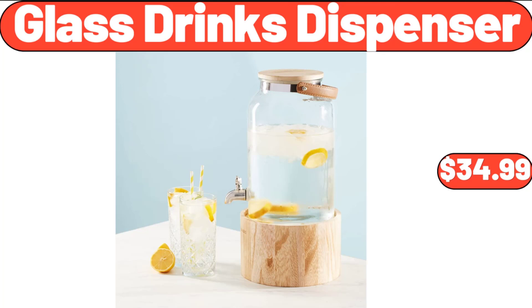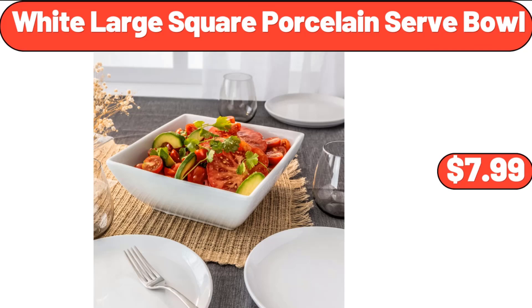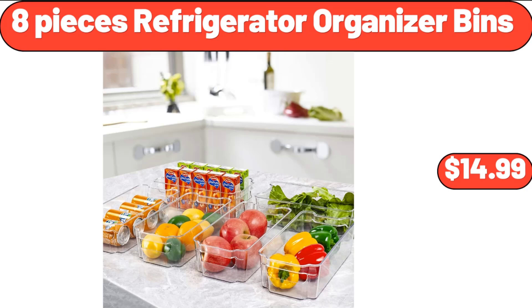Glass Drinks Dispenser, $34.99. Small Ceramic Plates 6-Piece, $16.99. White Large Square Porcelain Serve Bowl, $7.99. 8-Pieces Refrigerator Organizer Bins, $14.99.